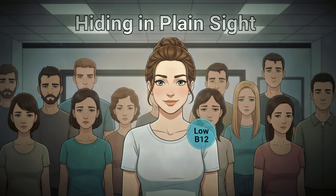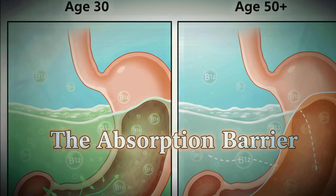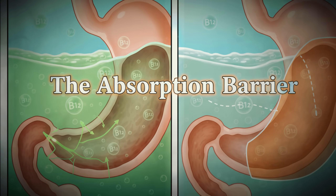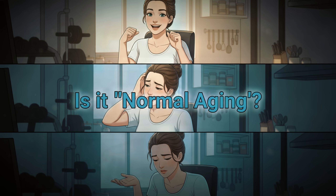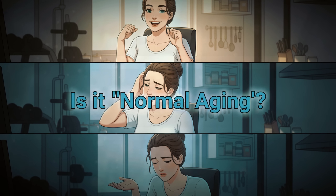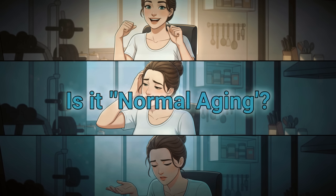Here's the vitamin deficiency that's hiding in plain sight. After age 50, your stomach produces less stomach acid, which means you absorb dramatically less vitamin B12 from food. Up to 40% of women over 50 are deficient, but most don't know it because the symptoms develop so gradually they assume it's just normal aging.